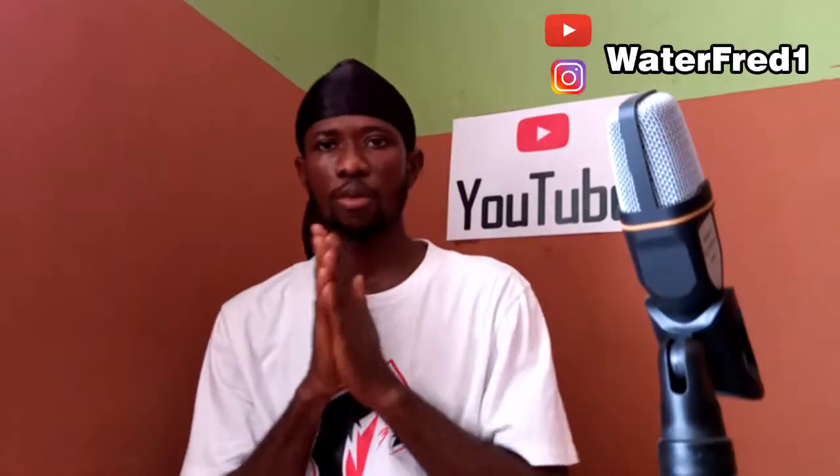I know by now some of you will be scared like, online store? Website? So for those that don't follow my channel and might be wondering...